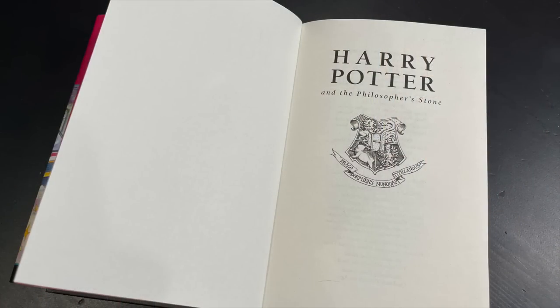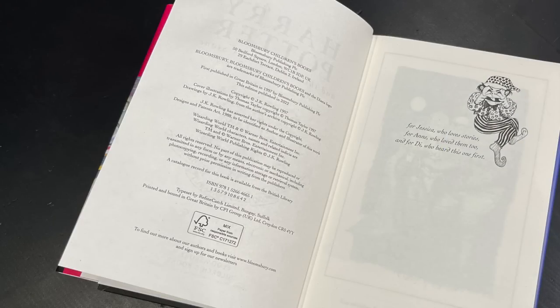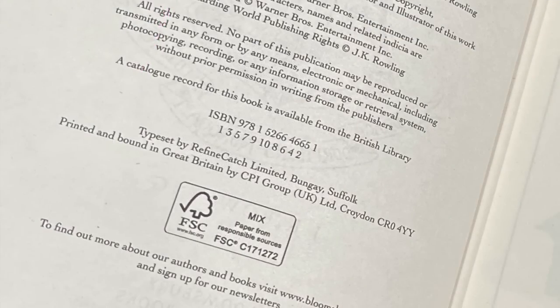Here we have the half title page as well as the title page, which says Silver Anniversary Edition. On the copyright page it shows that it is a first printing. That number one in the number line — 1-3-5-7-9-10-8-6-4-2 — tells us that it is a first printing. If the lowest number was a two, that would be a second printing; if three, a third printing, and so on. You'll always take the lowest number in that number line to determine what printing your book is.